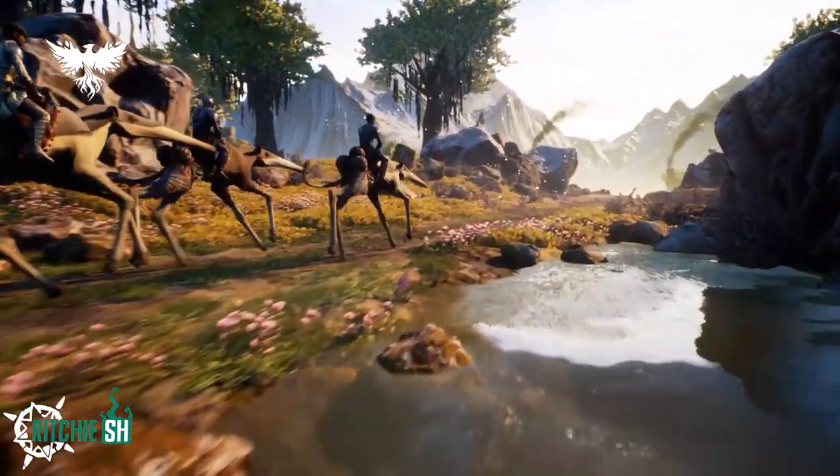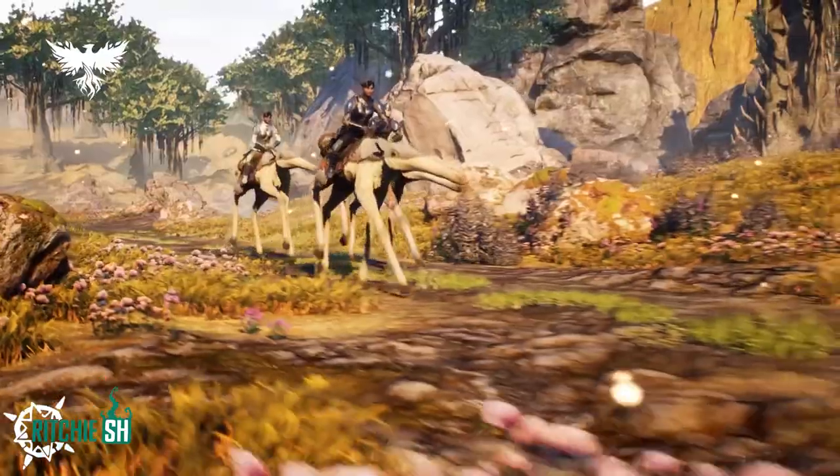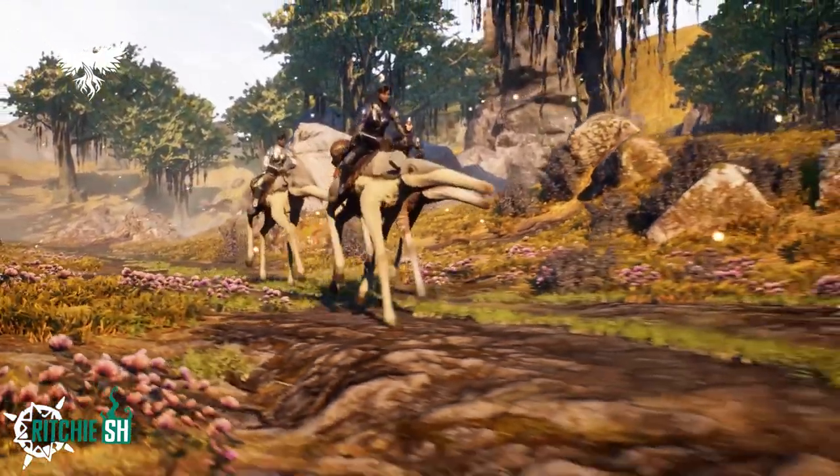What are your thoughts on the cosmetics and the Day Strider? Let me know in the comments, and as always, stay tuned for a lot more news to come.